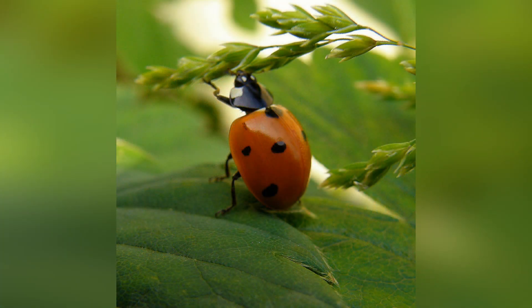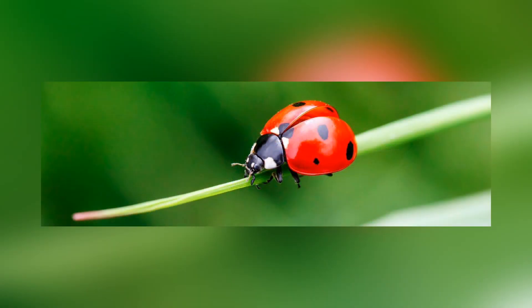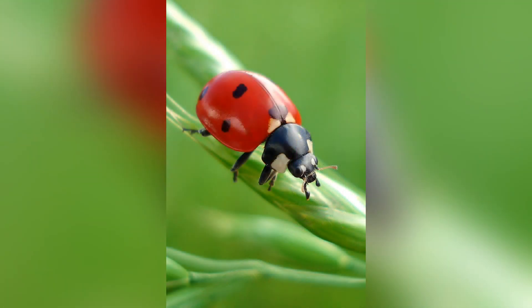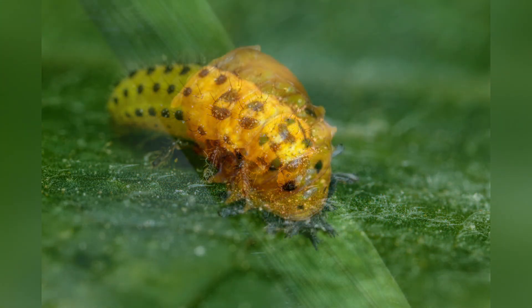Adult Stage: The adult ladybug emerges from the pupa and its exoskeleton hardens over a few hours. The newly emerged adult is ready to fly and reproduce. Adult ladybugs continue to feed on aphids and other small insects, contributing to natural pest control.